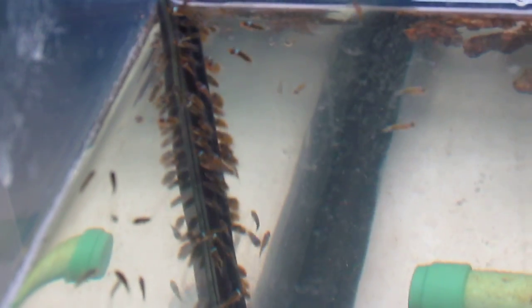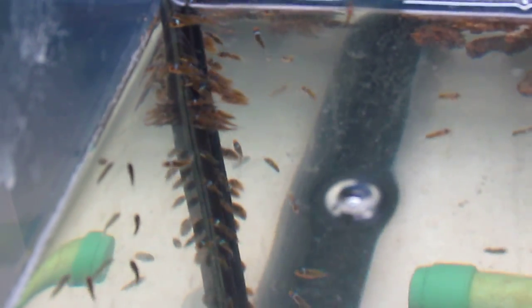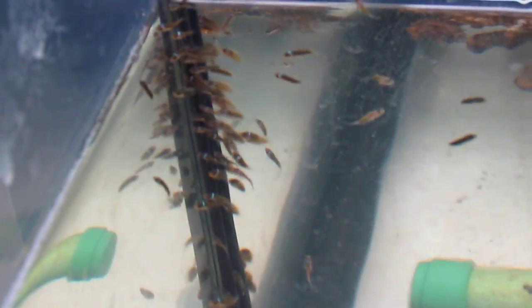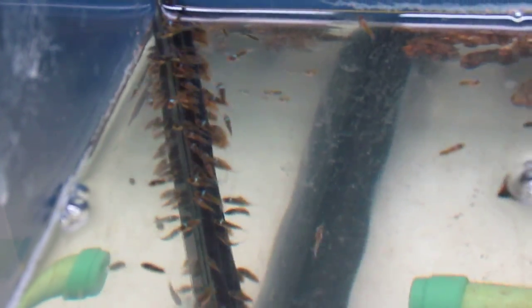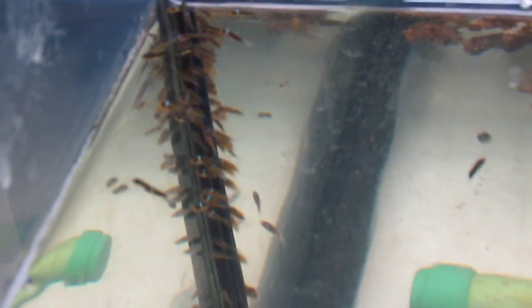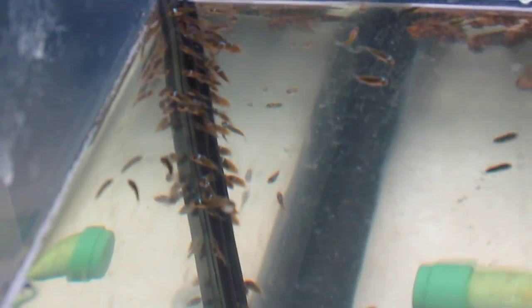I've also been supplementing the live brine with some rotifers that I harvest every day, just to keep the other clownfish that have not switched over to the live brine happy. What I wanted to show you is how well they're doing — you guys can actually see that they look like real clownfish now, and they've been swimming a lot better as well.